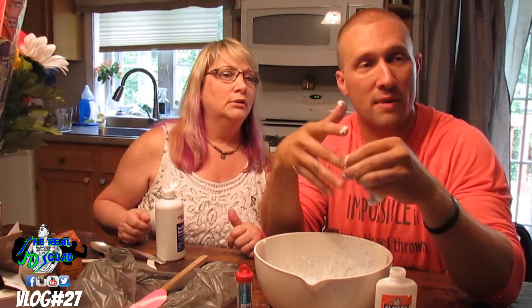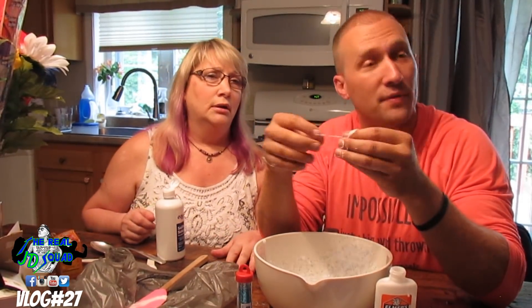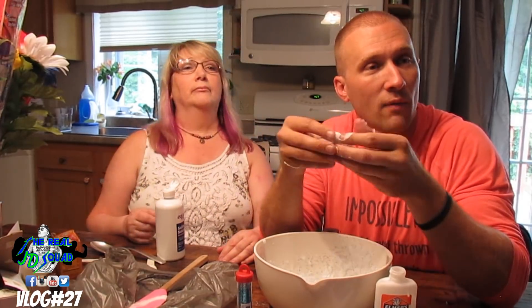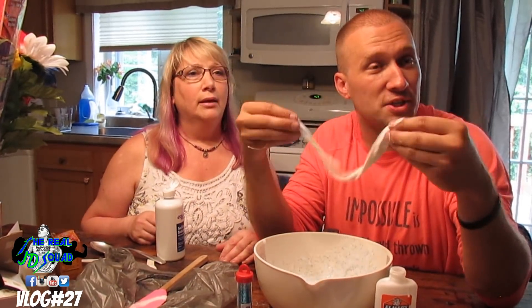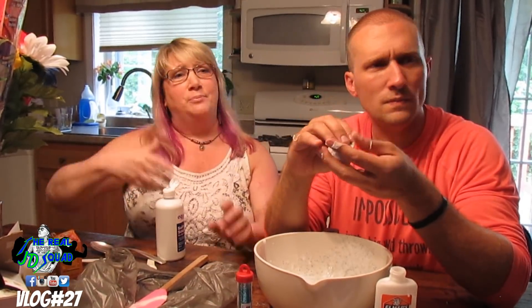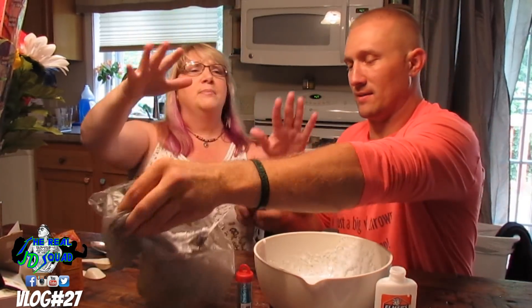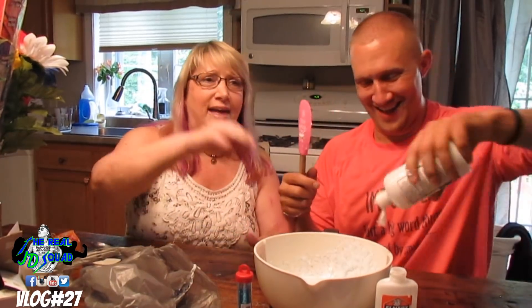So guys, that's how you make slime. If you want to learn how to make this, I'm going to do a quick instructional on my YouTube page at TheRealJDSquad. Or just go on Google and you can find how to make it. We're not drinking — this is just the way we are. This is the family life. Do you guys think we should do more of this together? Comment and let us know what we should do together.